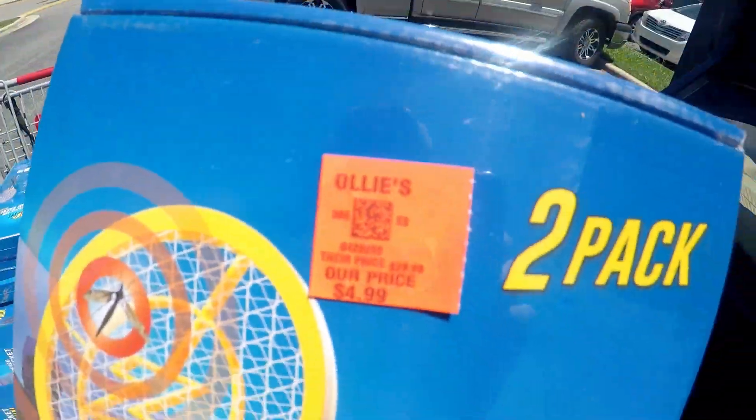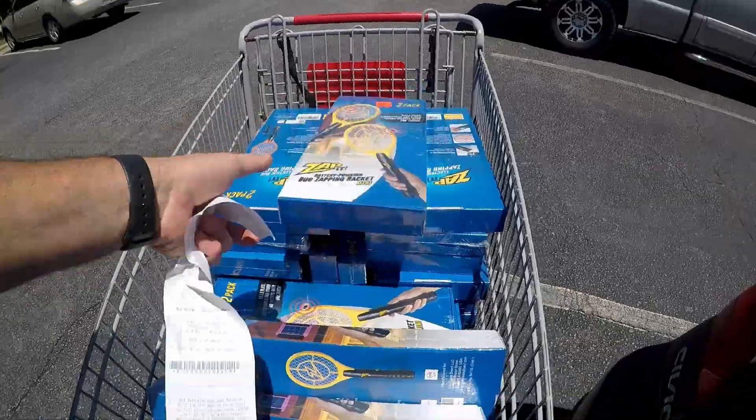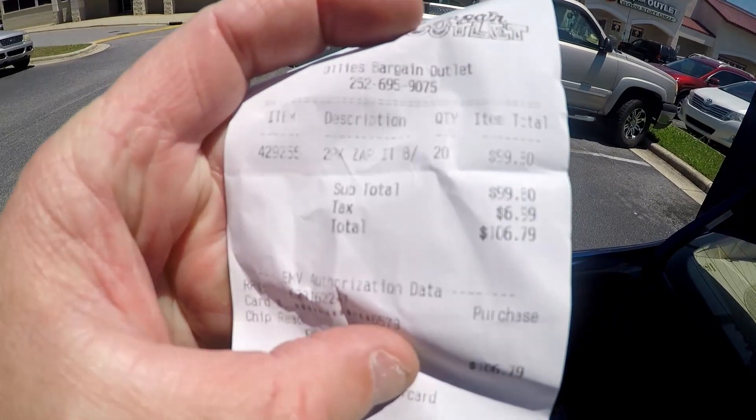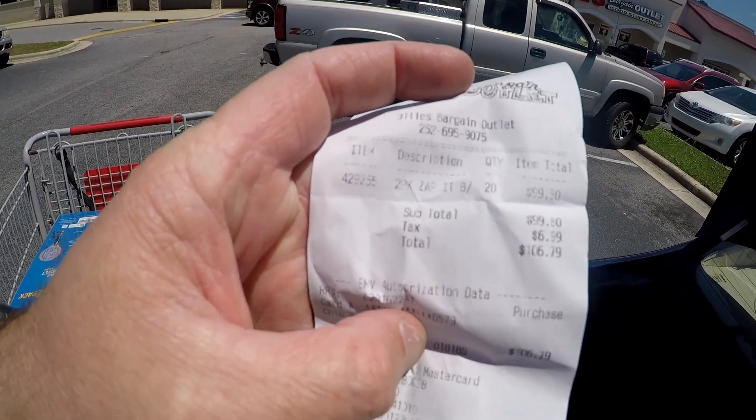I want to show y'all something before I put all these in the trunk of my car. She rang all these up as $4.99 each. They were advertised as $5.99 each, but if you look at the box right here, this one says $4.99. So she rang all of them up at $4.99. You can see my total right there is $106.79 for 20 of them.